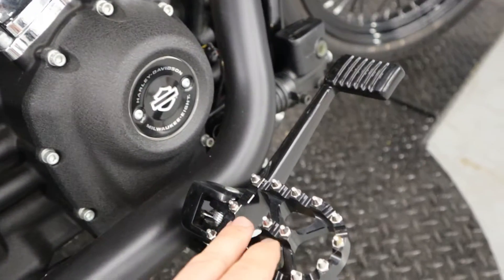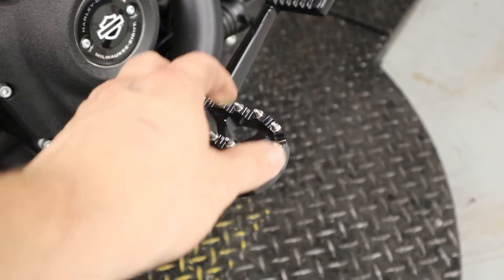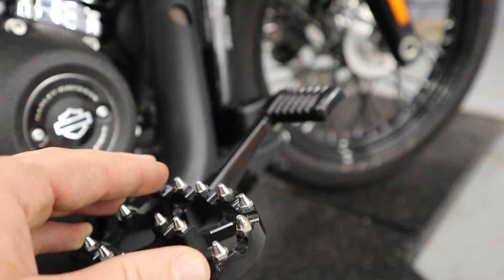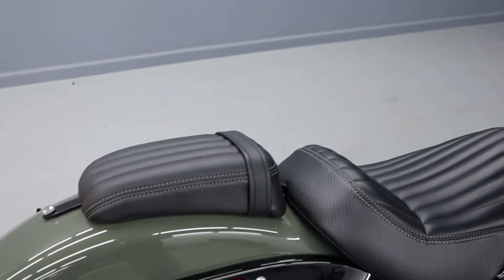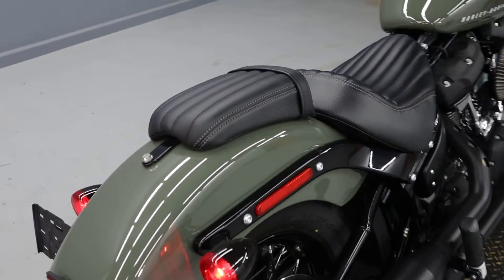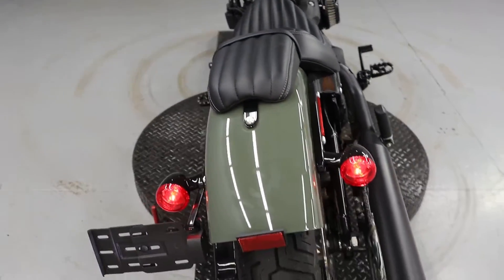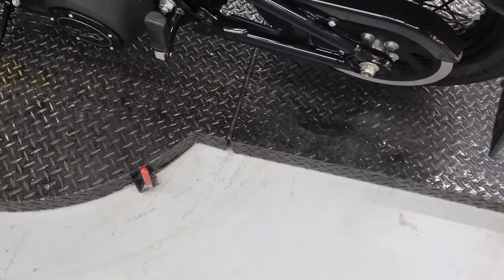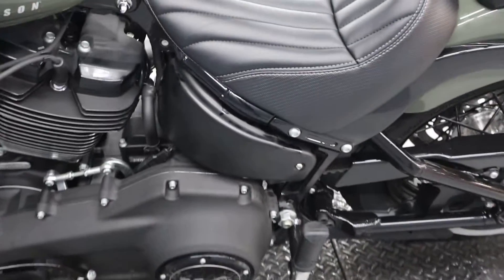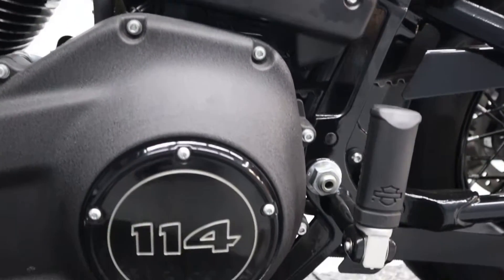Stock pipes which do have a crossover right here. Aftermarket pegs grip onto your boots — hopefully you're wearing boots. Got a passenger pillion as well as a solo seat.